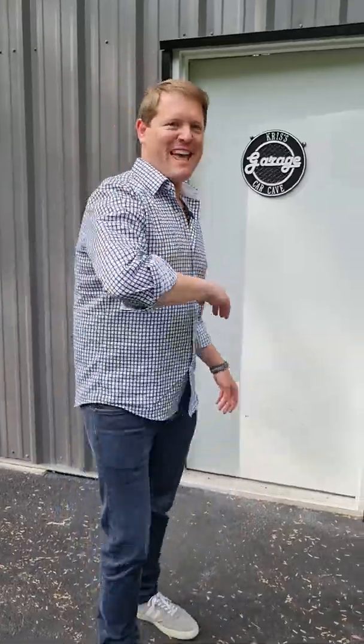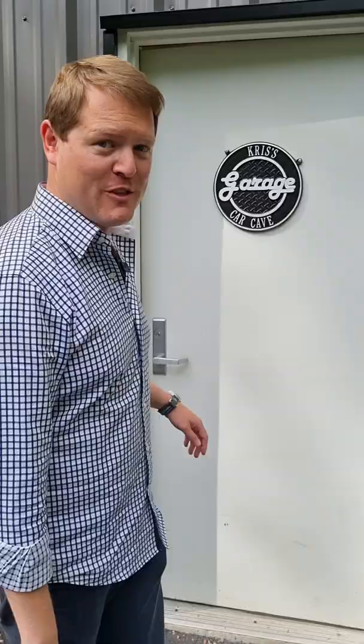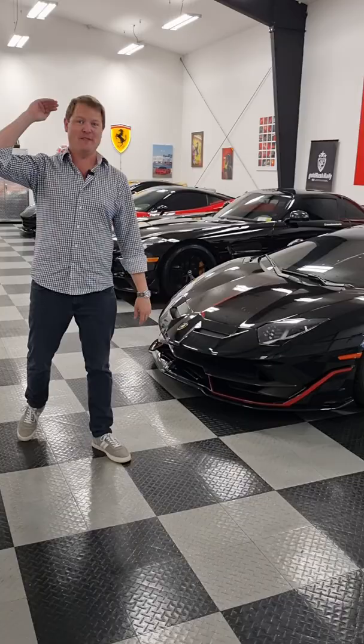Come on in to this insanely extreme garage here with Chris at Team Loan Sharks. You will not be disappointed by the cars that are in here. Welcome to Epic. We're going to have a quick look around. All of the cars are heavily modified. All of them are extreme to the max.